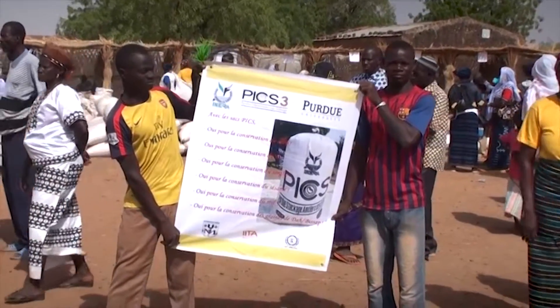We're in Burkina Faso because we have an extraordinary opportunity to see how people are being impacted by technology we developed at Purdue.